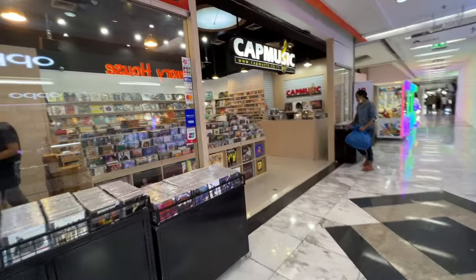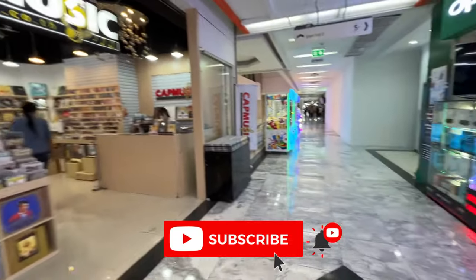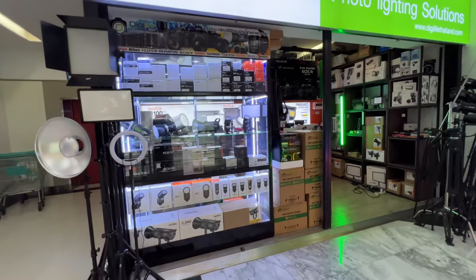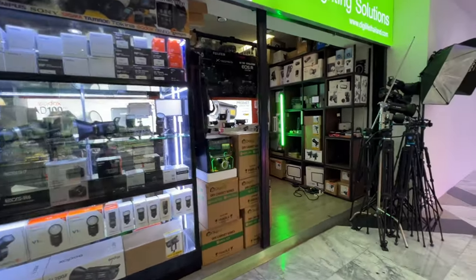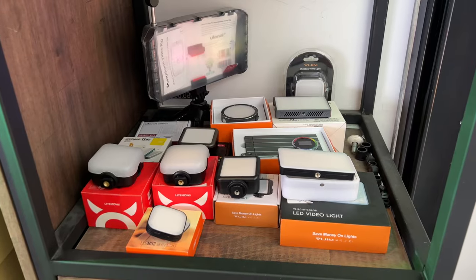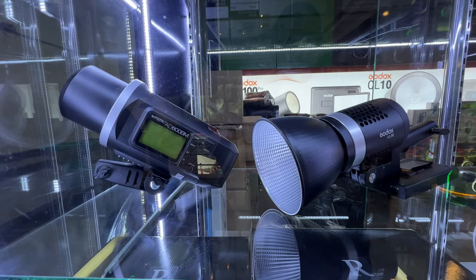I came here looking for two things and I think I found one of them. The phone is proving to be a little more difficult, but I want to give you an overview of the rest of this floor. This store here specializes in nothing but lighting for photography needs — definitely more for professional high-end, not something that a regular YouTube vlogger like me would ever need or probably could afford.